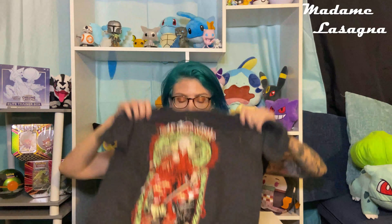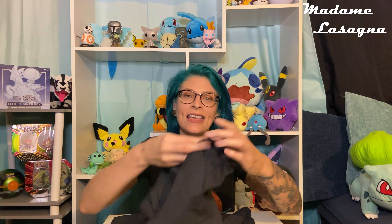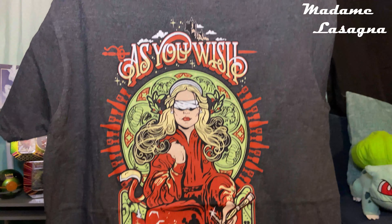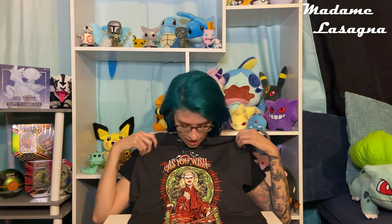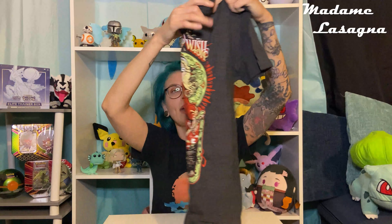It looks like a really cool design. I got this in a size small, which is my size. This is a Princess Bride shirt — the movie The Princess Bride. Hopefully you know it, it's kind of a classic. This is a really rad shirt and it's exclusive to this box. I will actually wear this. That's one thing I'm worried about with boxes that come with t-shirts — that I won't like them — but this one is super cool, I love this design.